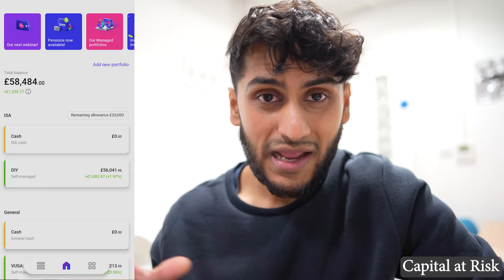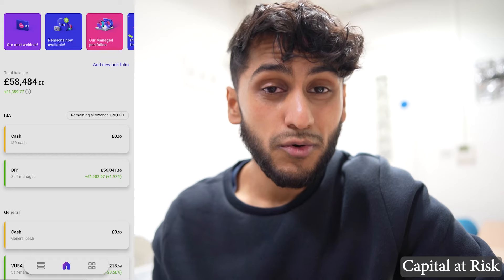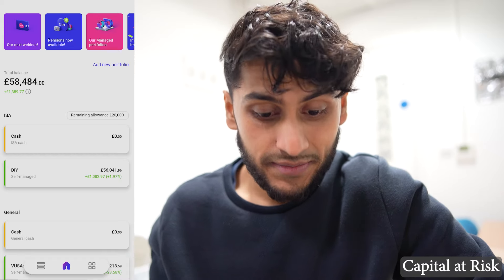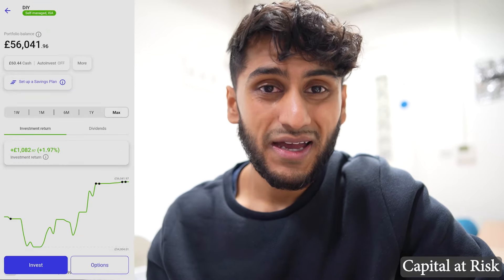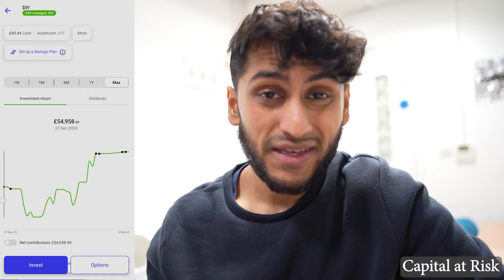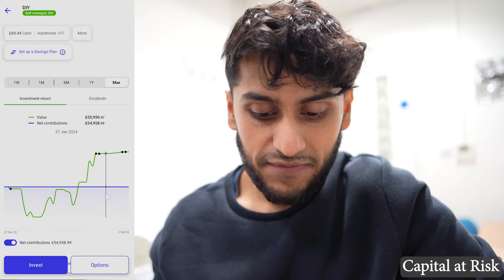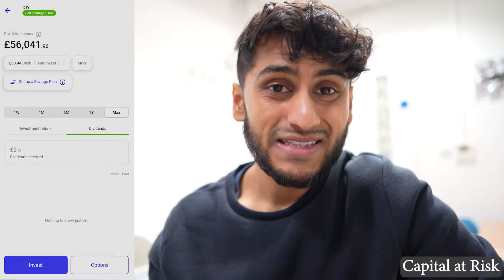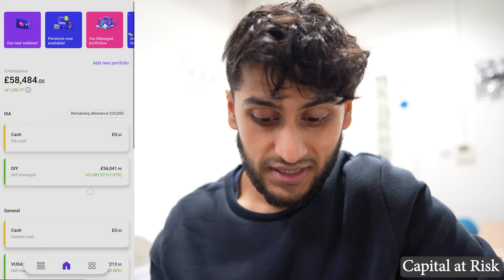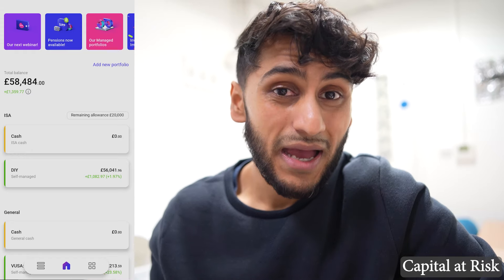So that's my £100 a month portfolio done. Next I have my ISA and the amounts here are considerably more — my total balance is £58,484. Overall I'm up by £1,359 which is very nice to see. I recently transferred my ISA to InvestEngine so the full data isn't available — it only goes back to the 27th of December when the transfer was completed. Since then I've been having a very good time, with returns significantly higher than my net contributions. Since starting with InvestEngine my ISA is up by 1.97%, which is over £1,080 in pure gain.